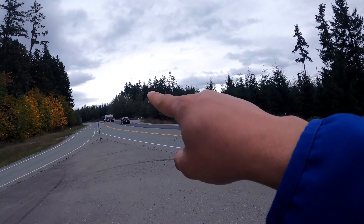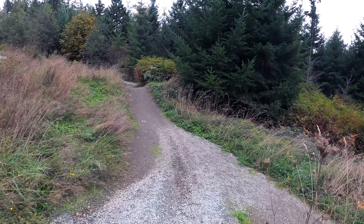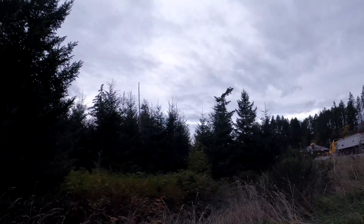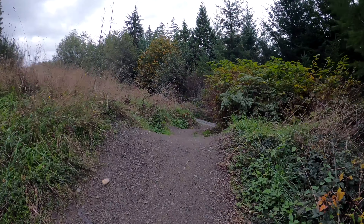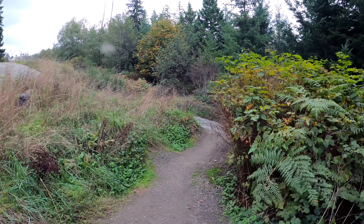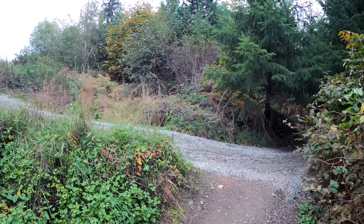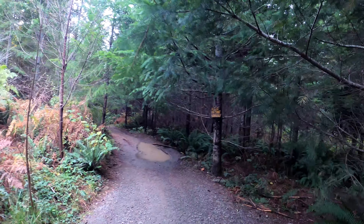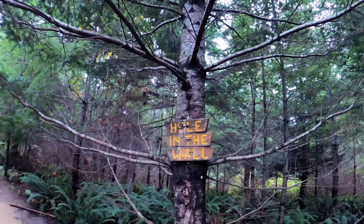We're gonna be going right over there, and from down there it looks like this is the trail. People are coming from the other way too — you could come from there. There you go, we're on the right way to Hole in the Wall.